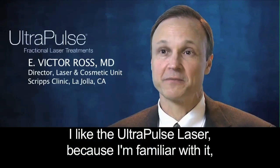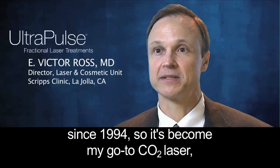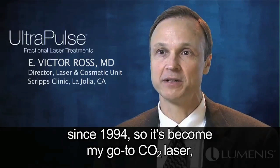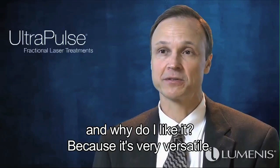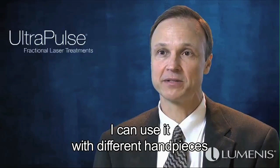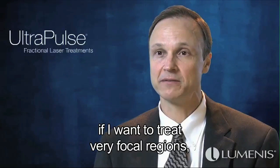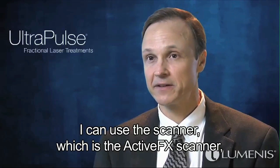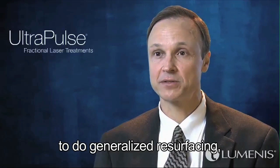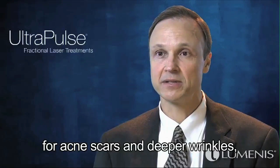I like the UltraPulse laser because I'm familiar with it — I've had one version or another since 1994, so it's become my go-to CO2 laser. I like it because it's very versatile. I can use it with different handpieces to accomplish lots of different things: a very small handpiece for focal lesions, the Active FX scanner for generalized resurfacing, and for deep resurfacing for acne scars and deeper wrinkles,